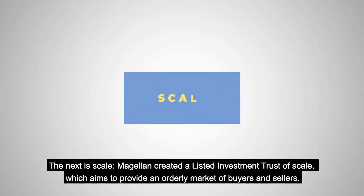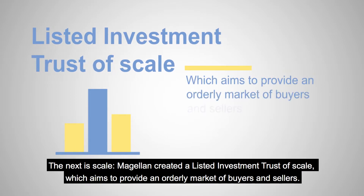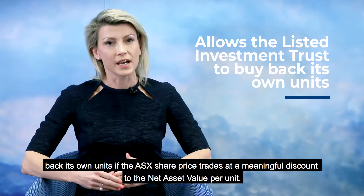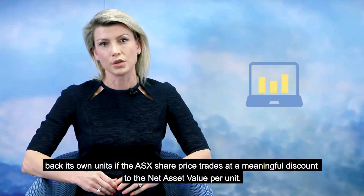The next is scale. Magellan created a Listed Investment Trust of scale which aims to provide an orderly market of buyers and sellers. And finally, there's a standing buyback program that has been put in place to allow the Listed Investment Trust to buy back its own units if the ASX share price trades at a meaningful discount to the net asset value per unit.